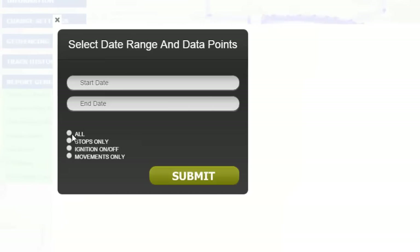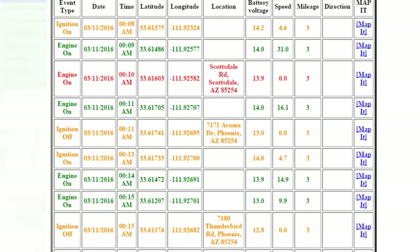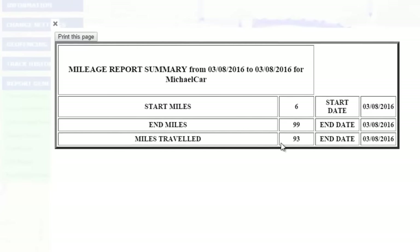We can go back and see every stop, start, engine on and off. We can see how many miles they drove. The reports are a replica of that particular day and we can see what time they were at each location. We can map it and get an exact address as well. We have endless reporting on this. A lot of people need mileage reports — here's an example: I drove 99 miles on this particular day.